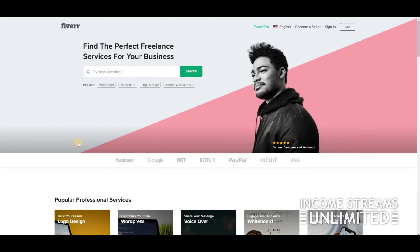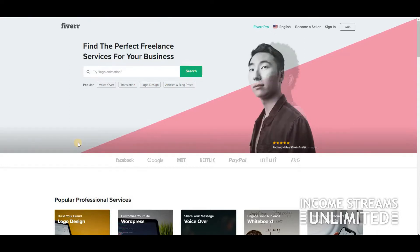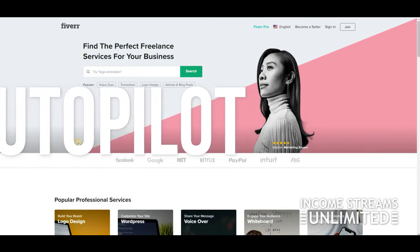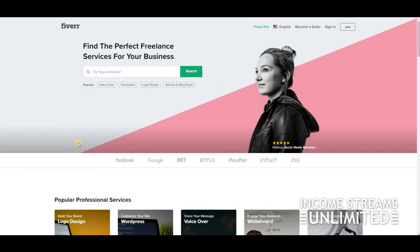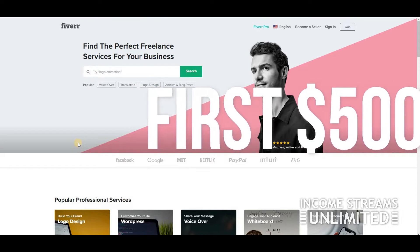We're going to have a business model where you will have your stuff on Fiverr on autopilot selling for you. All you have to do is, once you have a sale, send a link to your buyers. That's it — it takes literally five seconds and you can make your first $500.